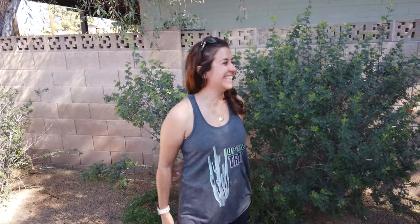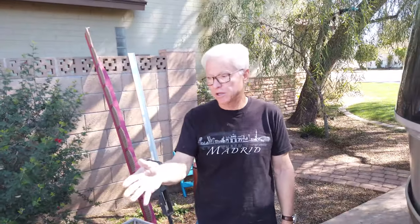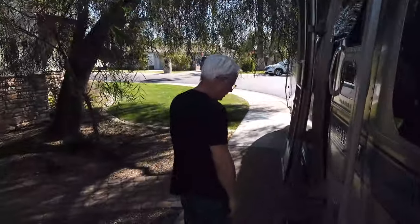What's hauling the Airstream is a 2020 Toyota Tundra 4x4, fully equipped for hauling. When I pulled it over from the storage a couple miles from here, I couldn't even feel it. It was like a feather. It's got the power.